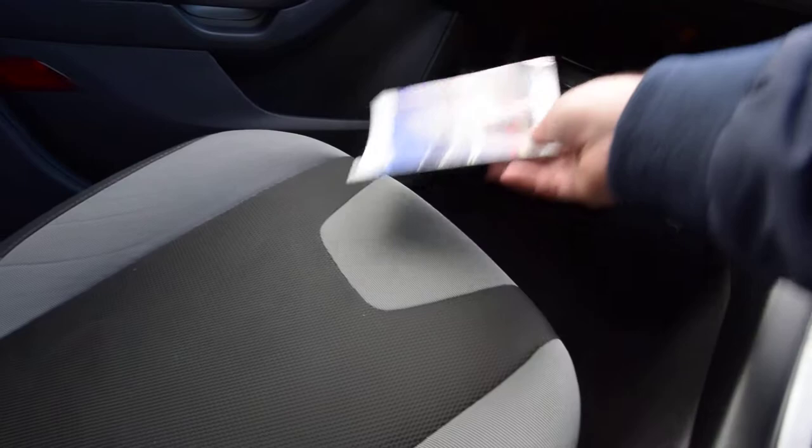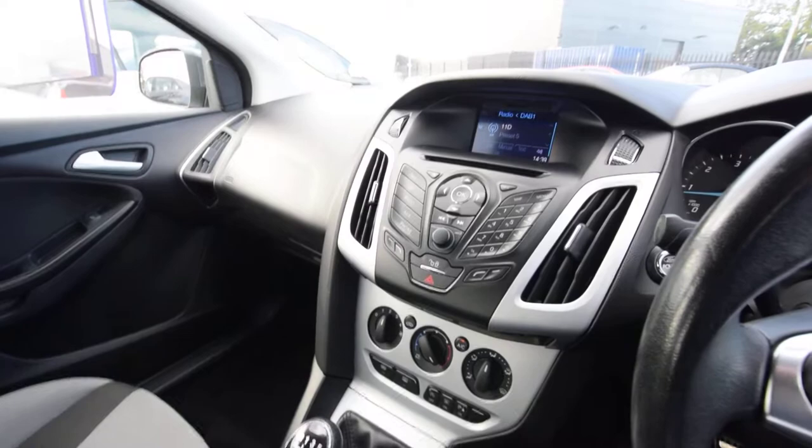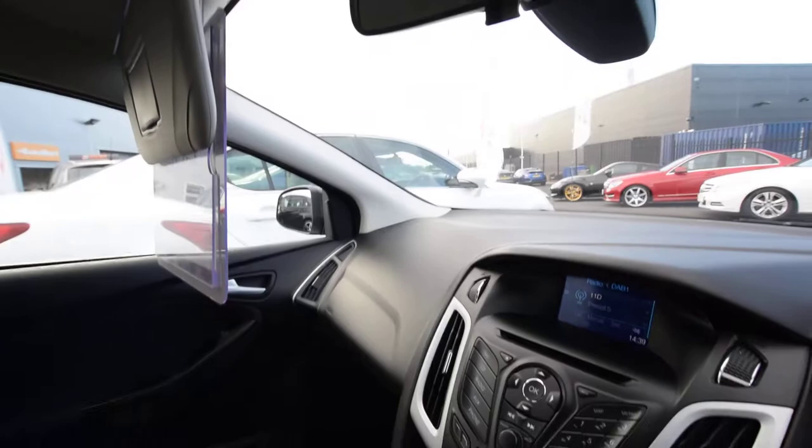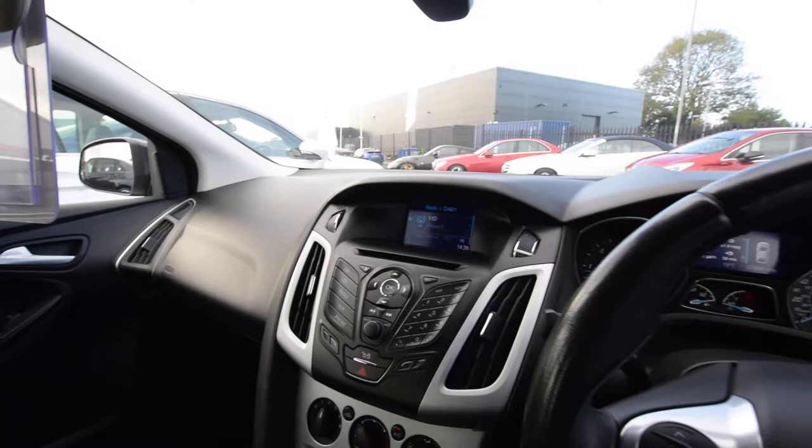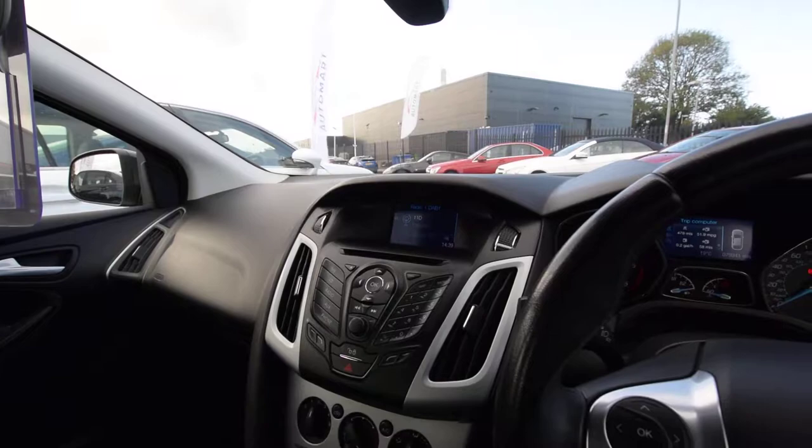You've got the service history all the way through and we've just done one here. What we do is a thorough 122-point health check before we put them out and sell them. They have a minimum nine-month service and MOT, so this one needed a service and we've done it at our award-winning Honda dealership on Southport Road. The Automart site is just at the back.